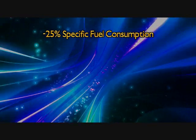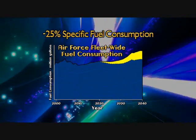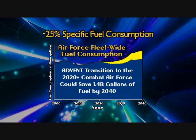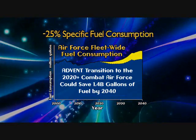Extensive studies have shown that the ADVENT projected 25% reduction in specific fuel consumption could save the 2020-plus combat Air Force 1.4 billion gallons of fuel by 2040.